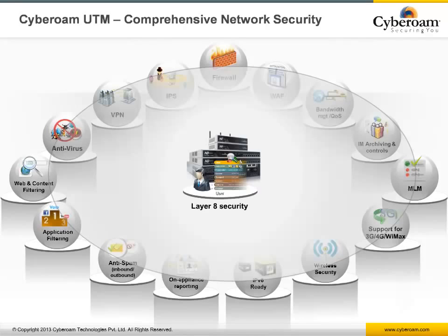Additional features include 3G and 4G WiMAX connectivity, IM control and archiving, multiple WAN link management, and on-appliance logging and reporting — all integrated over a single layered identity-based platform that makes security simple yet highly efficient.